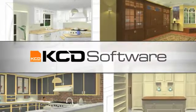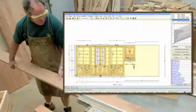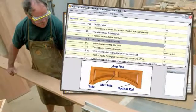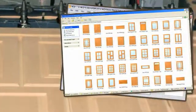We work closely with our customers to create easy-to-use and incredibly versatile software for woodworkers, designers, builders, and renovators. No shop is too big or too small to benefit from the advantage of KCD Software. It really is software you can build on.